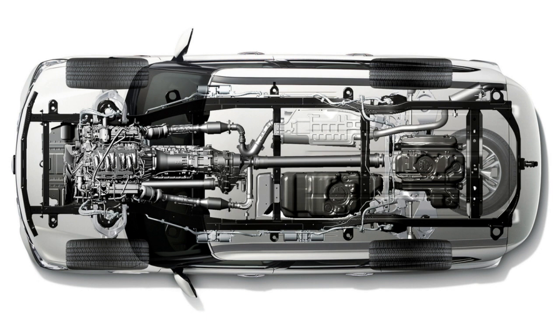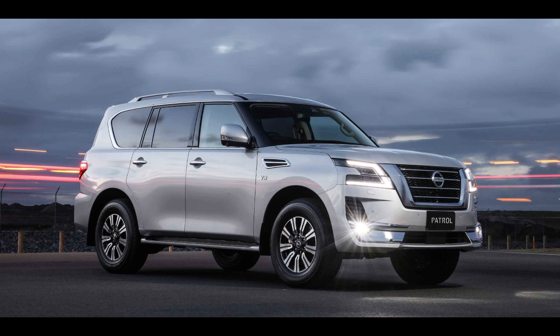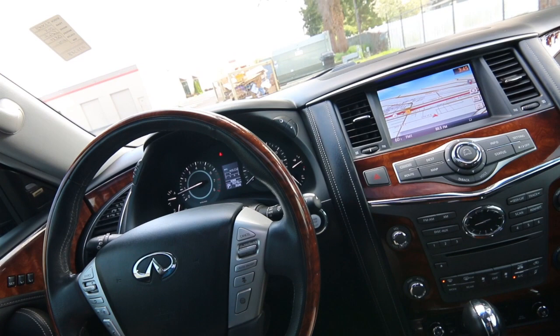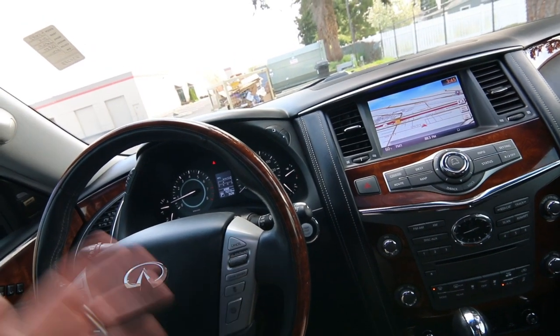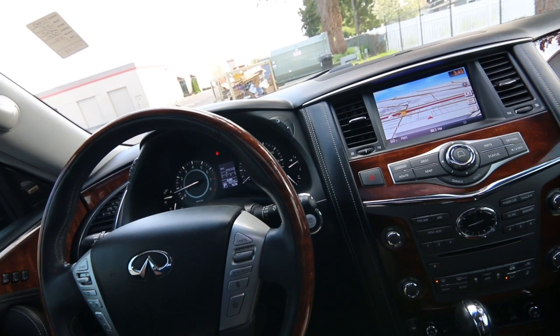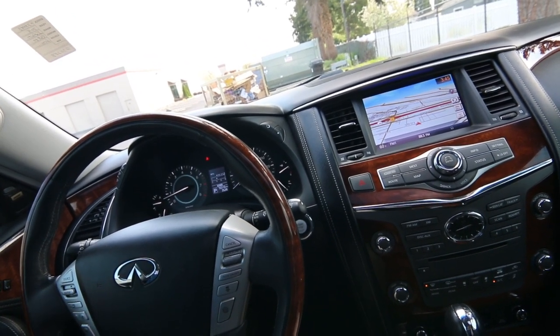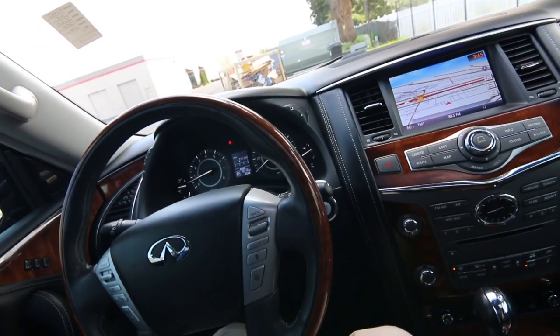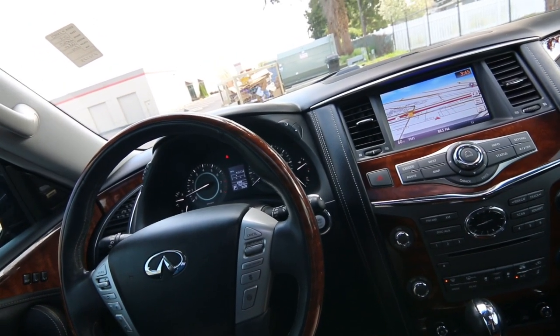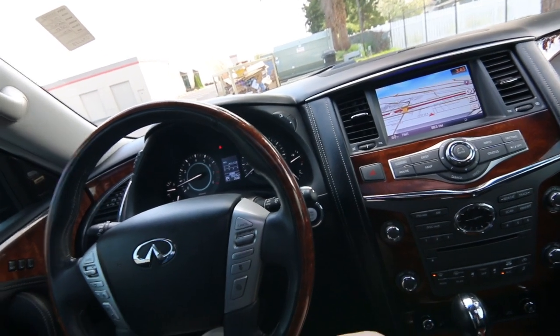The QX80 is based on the Nissan Patrol global platform. The Nissan Patrol is kind of like Nissan's version of the Land Cruiser. And just like the Land Cruiser has a luxury version — the Lexus LX570 — this is a luxury version of the Patrol. In the United States, we call it the Nissan Armada, which is Nissan's version of the QX80. But this thing is a lot plusher and a lot more upscale than the Patrol or the Armada.